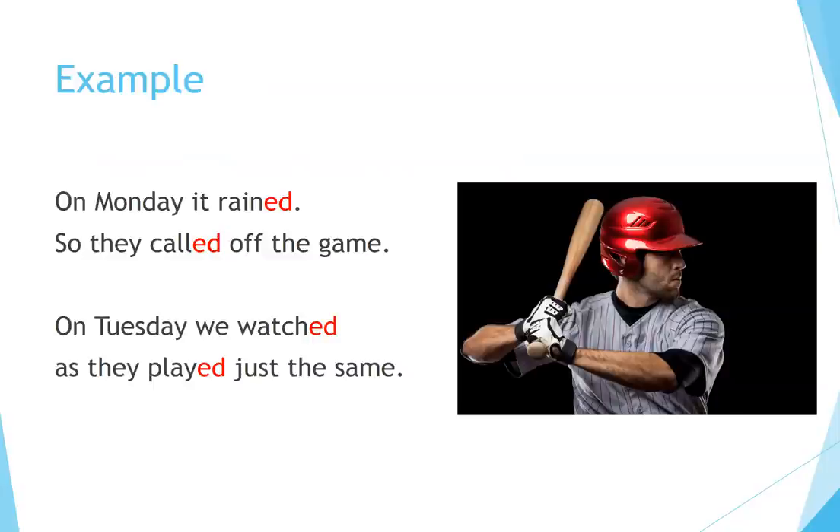Example: On Monday it rained, so they called off the game. On Tuesday, we watched as they played just the same.